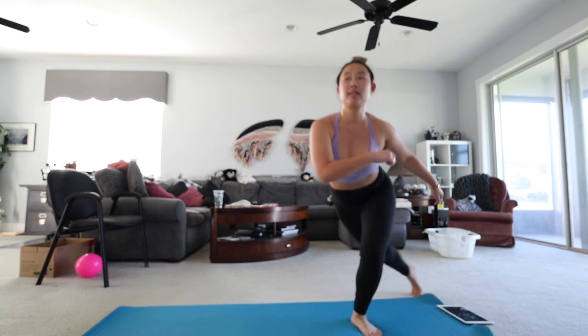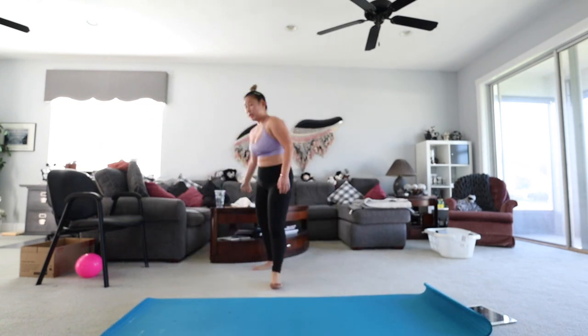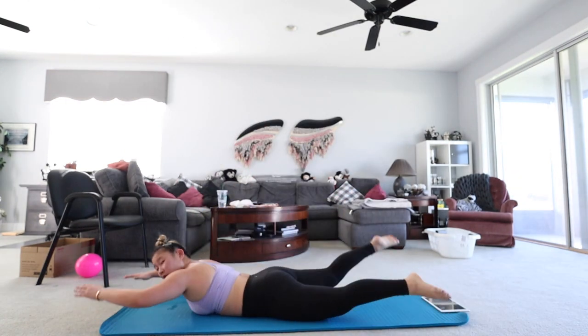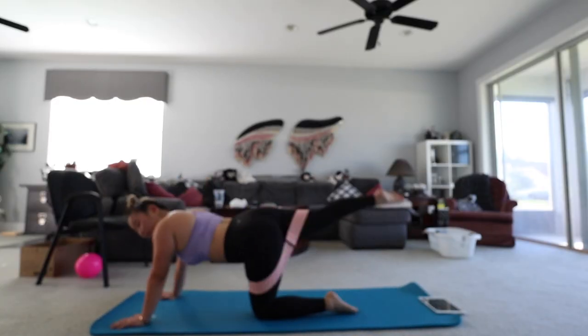Thursday I don't have any footage because I don't work out on Thursdays. Today, Friday May 1st, I did the 30-minute full body workout, the bra bulge workout I just talked about, and then I did the booty workout. I love the booty workout — it's so challenging. The past two weeks I've done the booty workout on Friday, hoping to get that little peach butt.